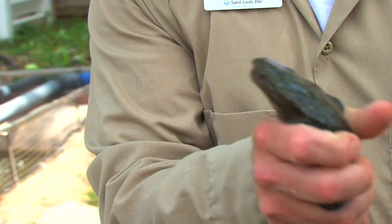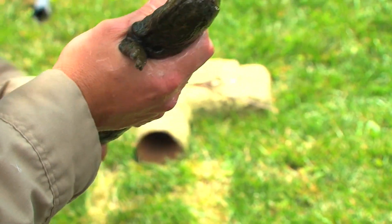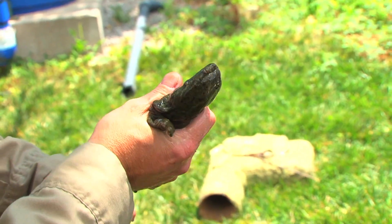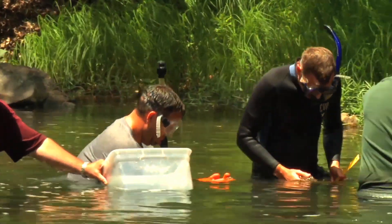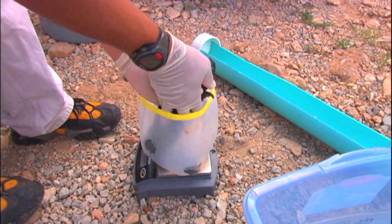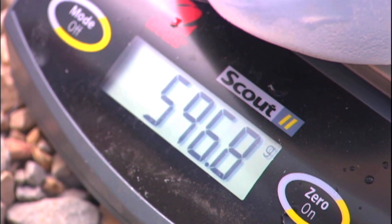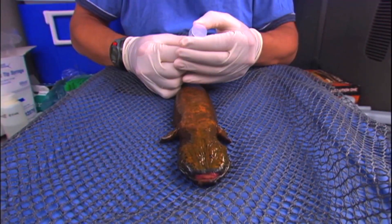Was it disease, climate change, pollution, people collecting them for pets? Were their nests being filled up with silt because of changing riverbank vegetation? The zoo-raised hellbenders are being put back at various ages to see at what point in their development they are most vulnerable. And that means tracking, counting, measuring — at least for the next 15 years.